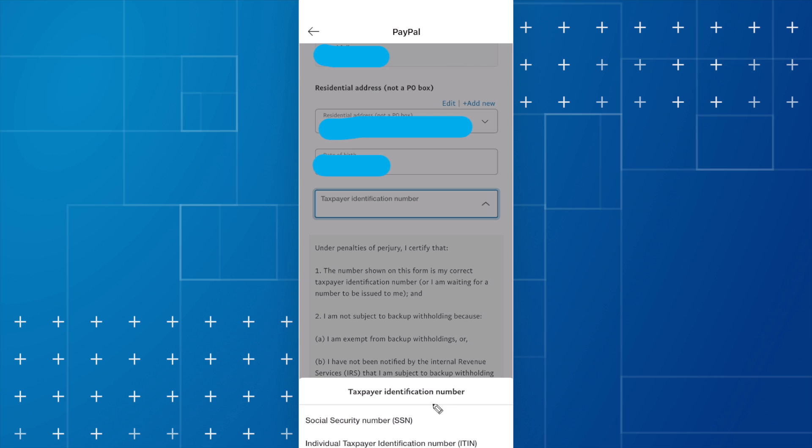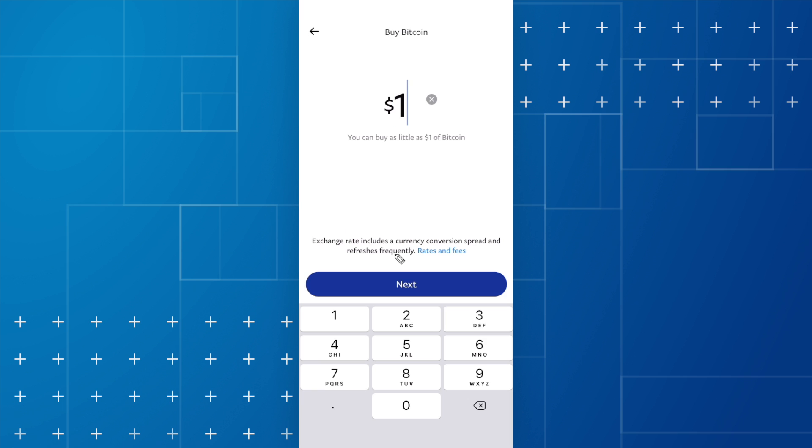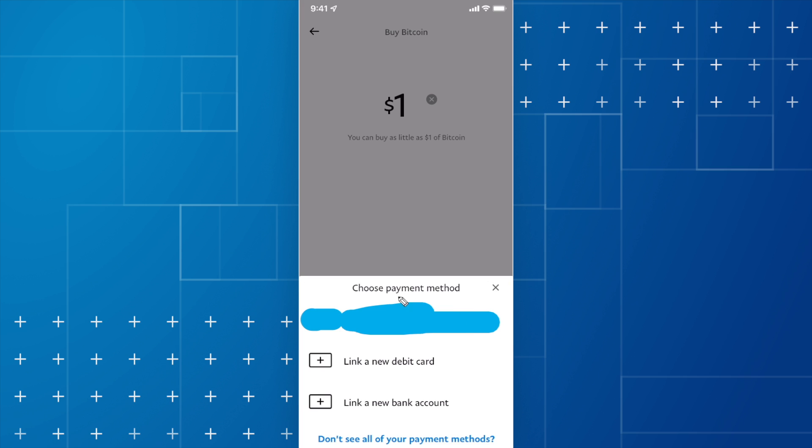Now we can enter in an amount of Bitcoin that we want to buy. I'm just going to enter in one dollar worth of Bitcoin and click on where it says next, and now we can choose a payment method to use to buy this Bitcoin.